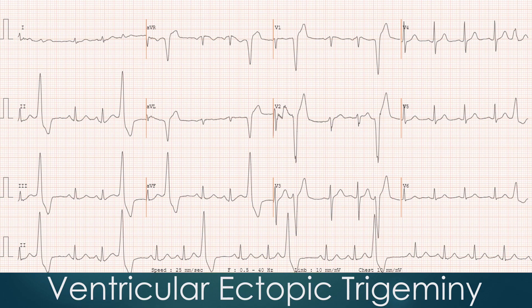The coupling interval to the ectopic beat from the previous sinus beat, plus the compensatory pause, equals twice the sinus cycle length. This is called a fully compensatory pause.